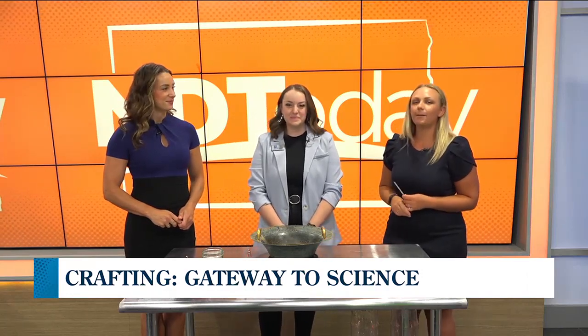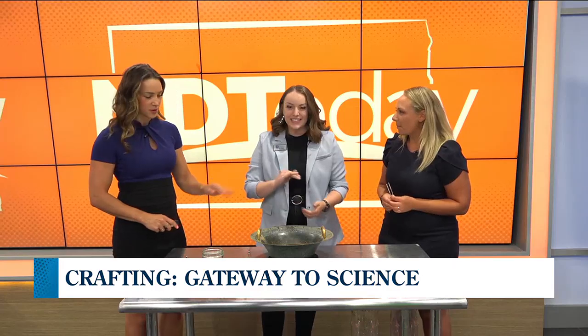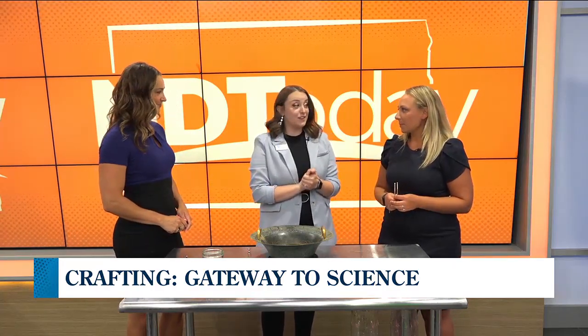Joining us again is Hope Berdalski from Gateway to Science. We are talking about the science of sound.